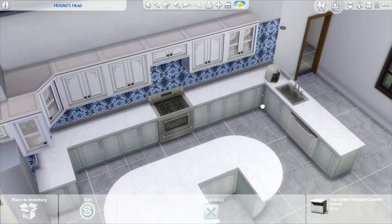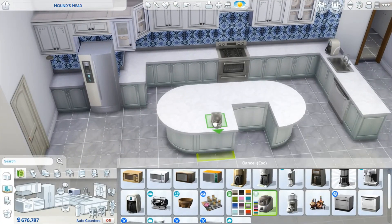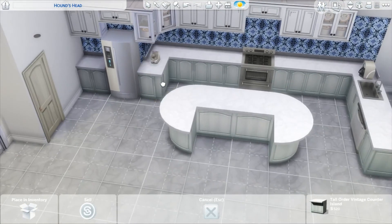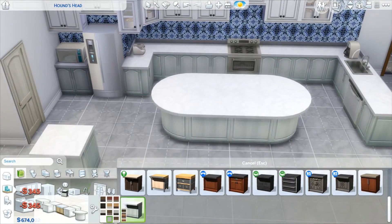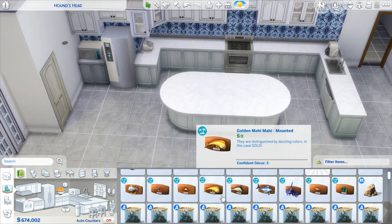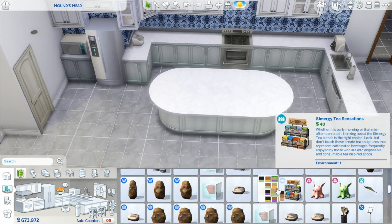My idea for this kitchen was for it to be the most modern thing in the house. I had a lot of fun doing the kitchen — I always love doing kitchens. I love kitchens in general. I've said multiple times on my channel that I would sleep in a kitchen. I love kitchens and I love cooking too, which is why I want to start a cooking channel.